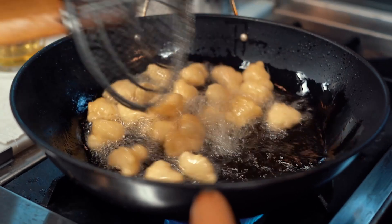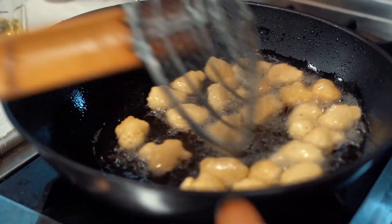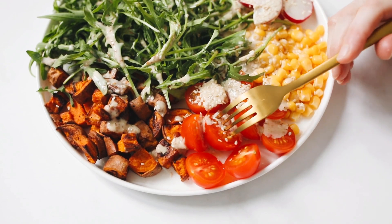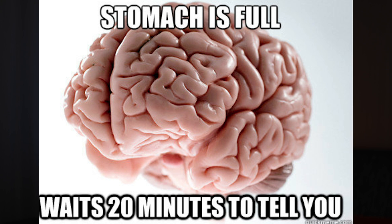The second mistake is overindulging. Some people see fasting as a way to allow themselves extra calories and gobble up more unhealthy food. Depending on what you eat, it can theoretically cancel out the health benefits that fasting is supposed to bring. It's still very important to eat healthy food during your eating window and give yourself 20-25 minutes to finish your plate. Eating slower will have a positive impact on how much you end up eating, since fast eaters consume far more calories than slower eaters — it takes 20 minutes for the brain to signal that you're full.